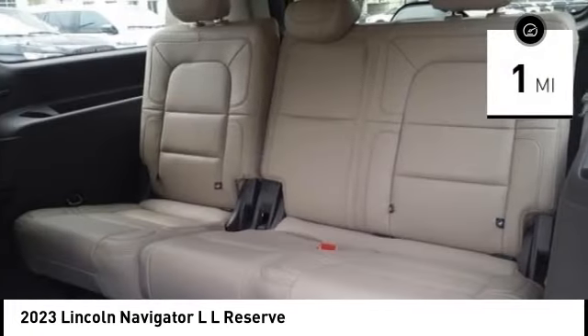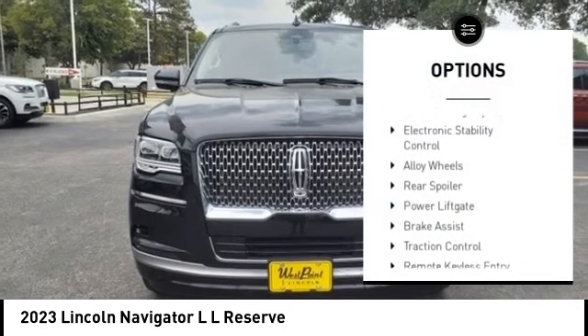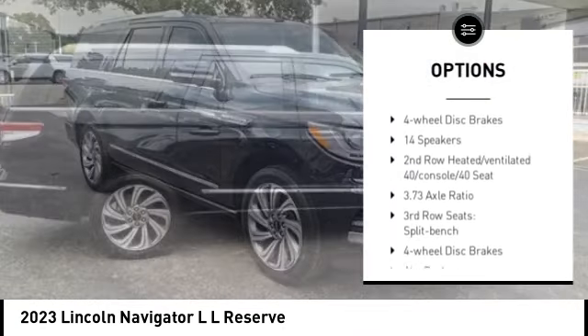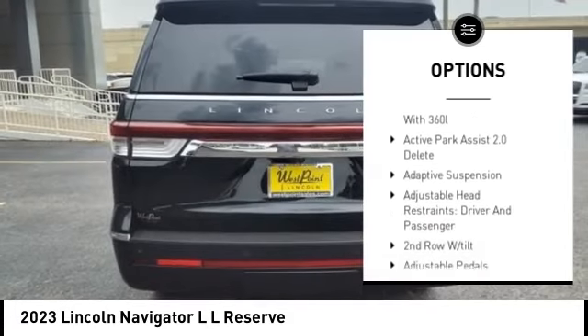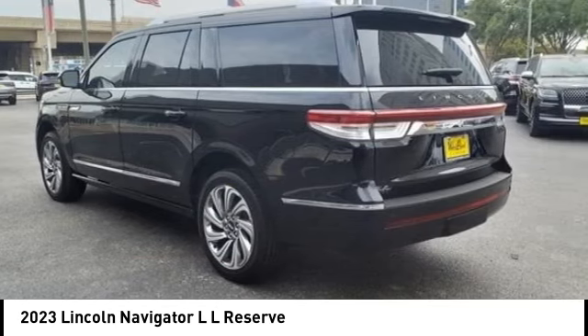This vehicle has less than 100 miles. Here are some of this vehicle's great options: rain sensing wipers, electronic stability control, alloy wheels, rear spoiler, power lift gate, brake assist, traction control, remote keyless entry, fog lights, and four wheel disc brakes.